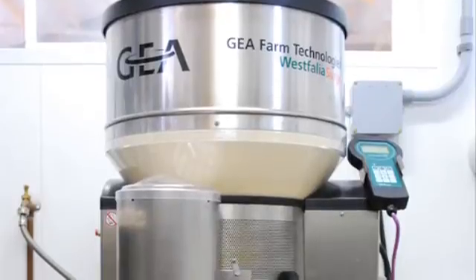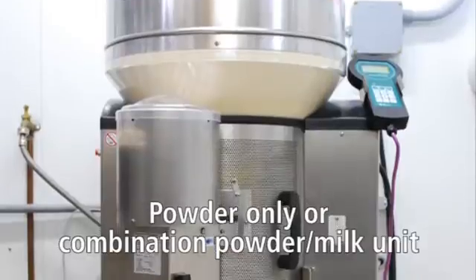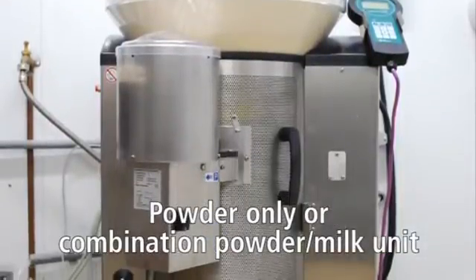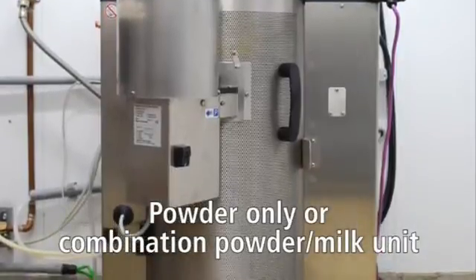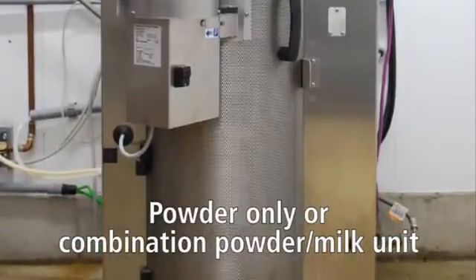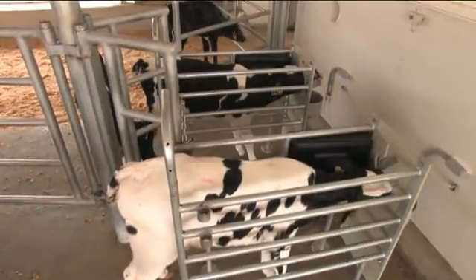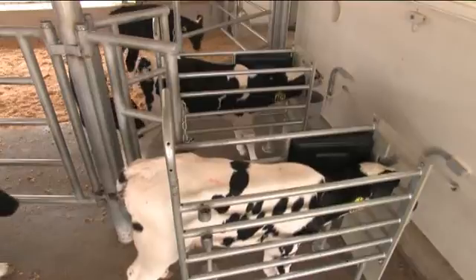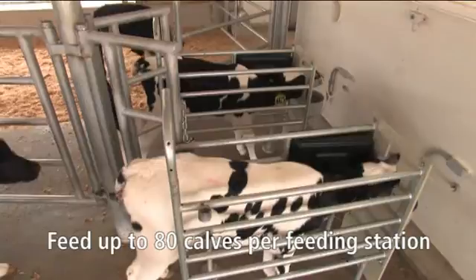The automated calf feeding station is available in two configurations. The Dairy Feed JV600 is a milk powder only unit, and the Dairy Feed JV640 allows the use of any combination of milk powder or fresh milk to meet the needs of your operation. Each feeding station can be connected to two feeding stalls to feed a total of 60 calves, and an additional third and fourth stall can be added to feed a total of 80 calves per feeding station.